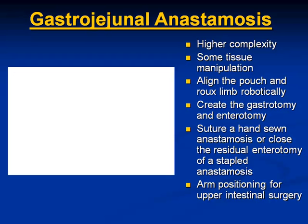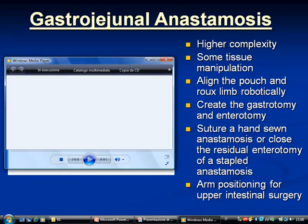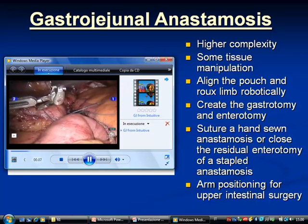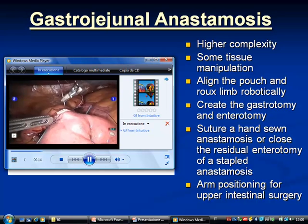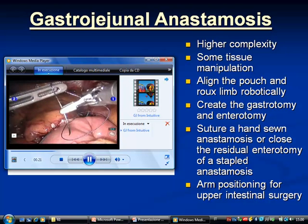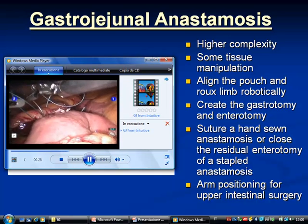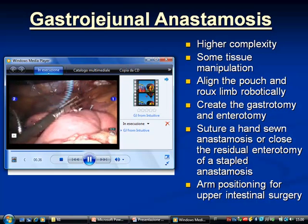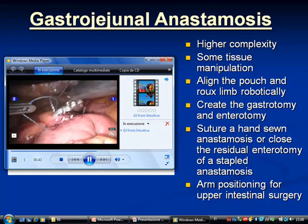We then moved on to the GJ anastomosis, which is obviously higher complexity. You have to align your pouch and your Roux limb robotically, whether you go anti-colic or retro-colic. Mine are retro-colic, retro-gastric — very un-tensioned anastomoses; the limb lies there very nicely. You have to create your gastrotomy and enterotomy, which takes some thought — will you do that at the console or from the table, and which energy source? We use the robotic harmonic. I do a hand-sewn two-layered GJ anastomosis with 2-0 Ethibond and 3-0 Vicryl for the colors, which makes it easier to delineate what you're doing, and they have nice handling properties. You're also going to have an enterotomy to close, whether it's a linear or circular stapled anastomosis.